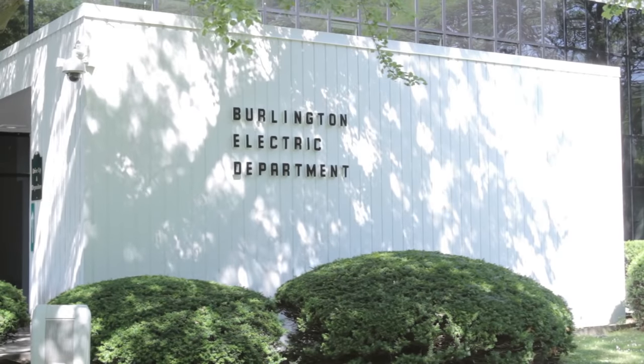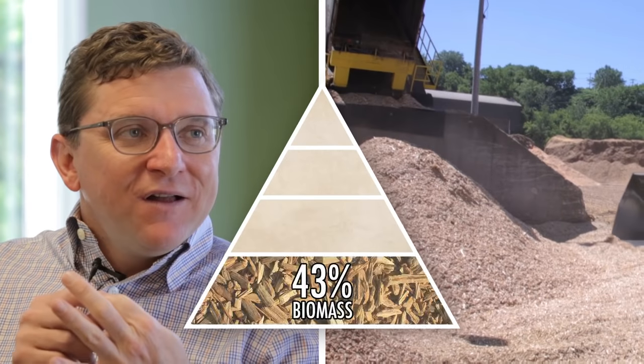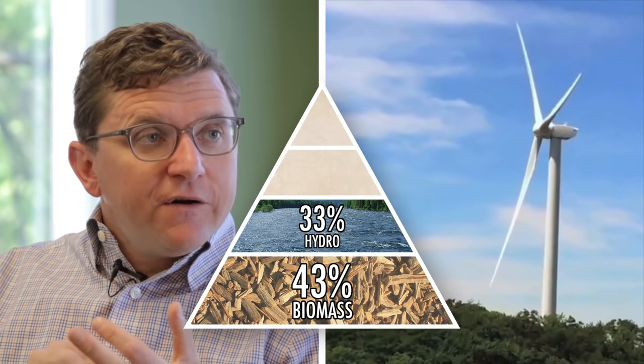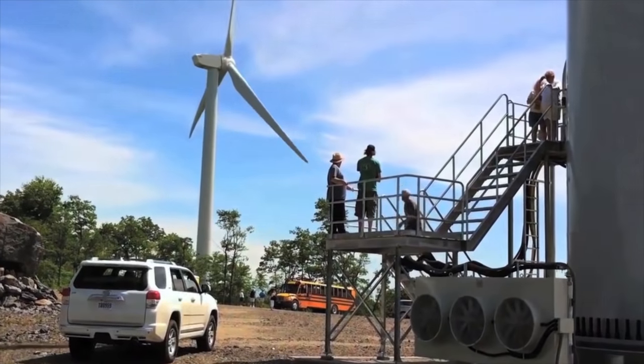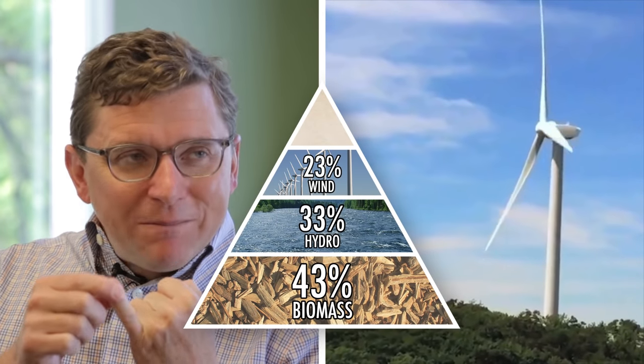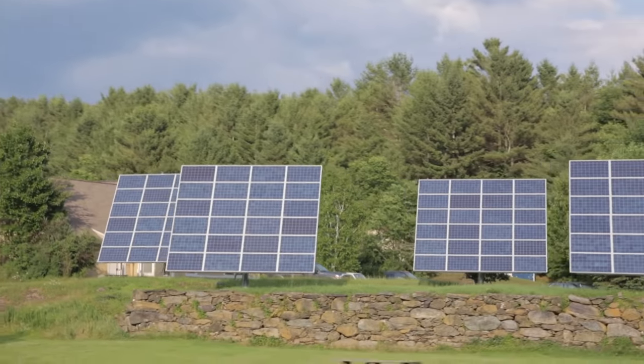Can you give us a general overview of where the electricity in Burlington comes from? This is Neil Lunderville, general manager of Burlington Electric Department. We have four main food groups for renewable power: biomass, which provides about 43% of our power; hydroelectric power at about 33%; wind at about 23%, from Georgia Mountain Wind and Sheffield Wind, both in Vermont; and the last 1% is from solar — here in our building, at the airport, and from homes and businesses inside Burlington. Biomass, hydro, wind, and solar — that comprises our portfolio.